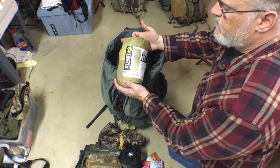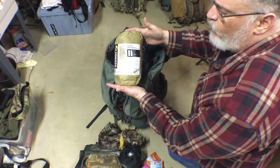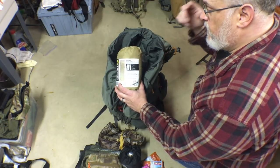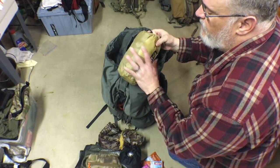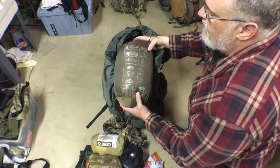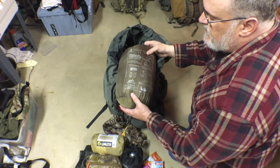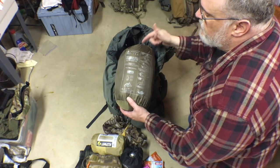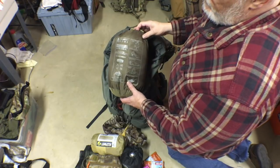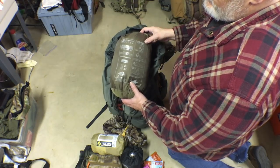Here is my sleeping pad — the Klymit Insulated Static V Recon, four-season lightweight sleeping pad. It weighs 25 ounces and has an R-value of 4.4, which is a perfect sweet spot for four-season use for me. This works in winter or summer — very comfortable and very easy to set up. And of course I've got my Helikon-Tex Swagman Roll — this is the poncho liner. This is going to be an extra insulation layer to wear around camp but also to throw over me while sleeping if needed. I do have a sleeping bag in the bottom of this pack, but this is additional insulation.